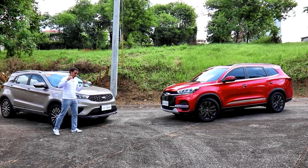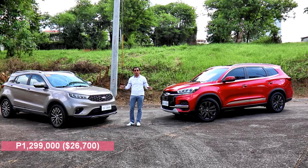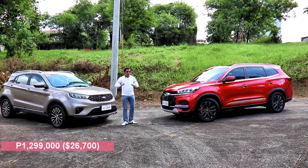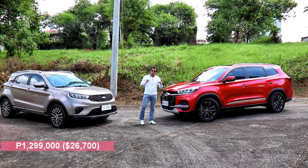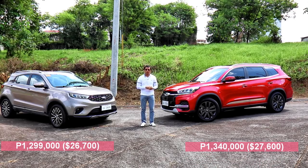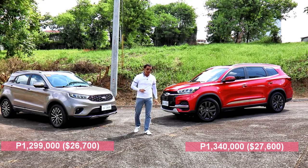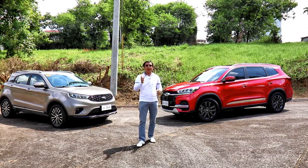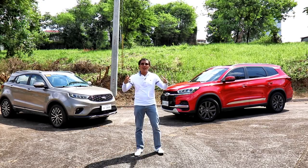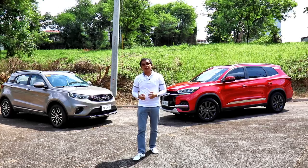The Ford Territory Titanium is competitively priced at 1,299,000 Philippine Pesos, which came as a big surprise to everybody considering the amount of comfort amenities and tech features you get in this car. However, the Chery Tiggo 8 Luxe EX will not be outdone because this top-spec crossover costs only 1,340,000 Philippine Pesos. That's a paltry 40,000 Peso price difference, but let's not forget that Chery Auto Philippines throws in a free 3-year preventive maintenance service package for all of its Tiggo models. So given that kind of support from the distributor, the price difference between the two has practically been negated.